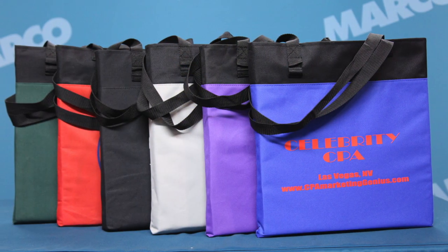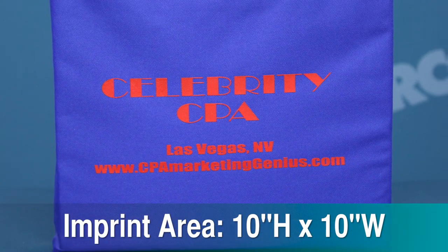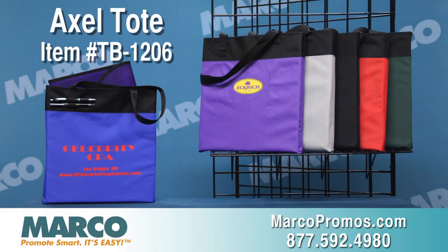This comes in many eye-catching colors so you can match your brand style. It is sure to show off your custom message on the 10 by 10-inch imprint area. It is item number TV1206 on marcopromos.com, or call 877-592-4980.